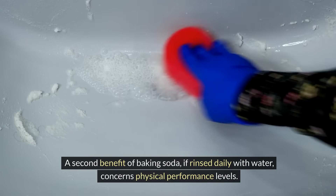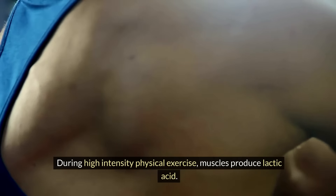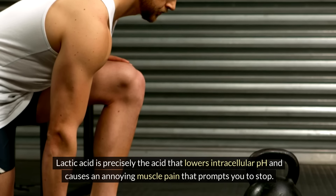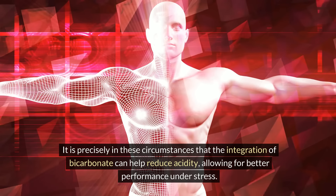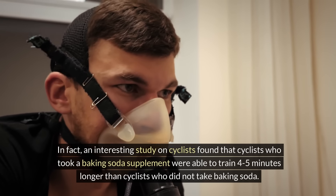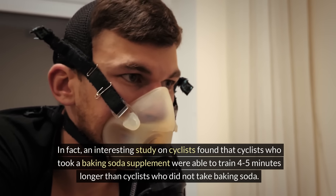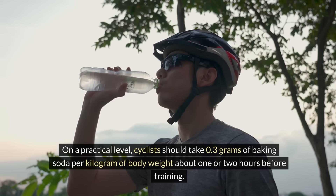A second benefit of baking soda, if rinsed daily with water, concerns physical performance levels. It is a household staple for many athletes who undergo long periods of high-intensity physical exercise. During high-intensity exercise, muscles produce lactic acid, which lowers intracellular pH and causes muscle pain that prompts you to stop. Bicarbonate supplementation can help reduce acidity, allowing for better performance under stress. A study on cyclists found that those who took baking soda were able to train four or five minutes longer. On a practical level, cyclists should take 0.3 grams of baking soda per kilogram of body weight about one or two hours before training – meaning a 70kg person should take about 25–30 grams.